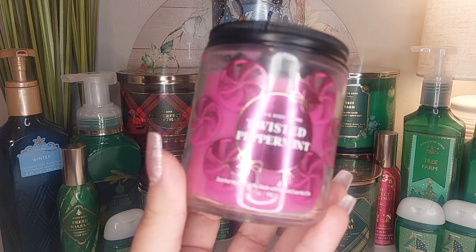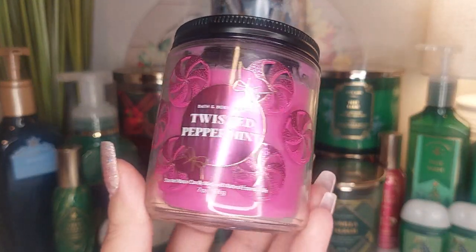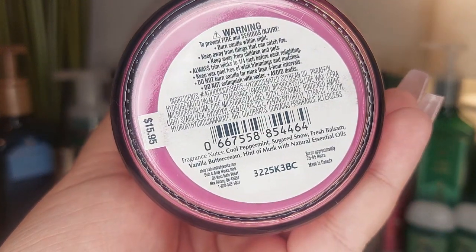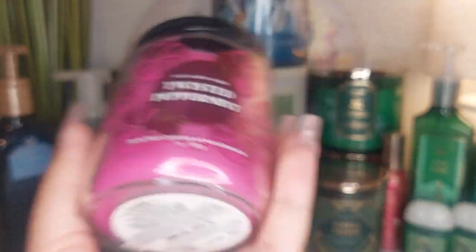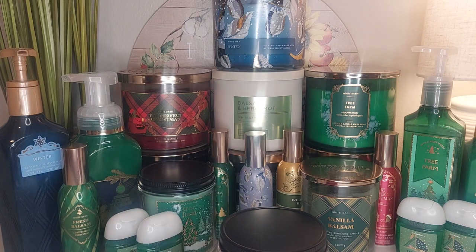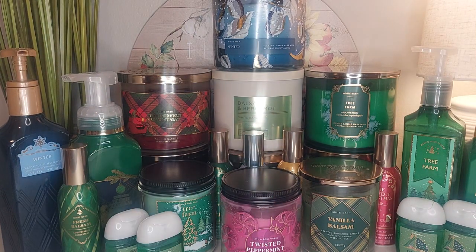Did you guys know that Twisted Peppermint also has a balsam note? It has fragrance notes of cool peppermint, sugar snow, fresh balsam, and vanilla buttercream with a hint of musk. I don't get any of that balsam in there at all — I just get peppermint — but I'm sure it's there in the background to give it that freshness. So Twisted Peppermint also has a balsam pine note.